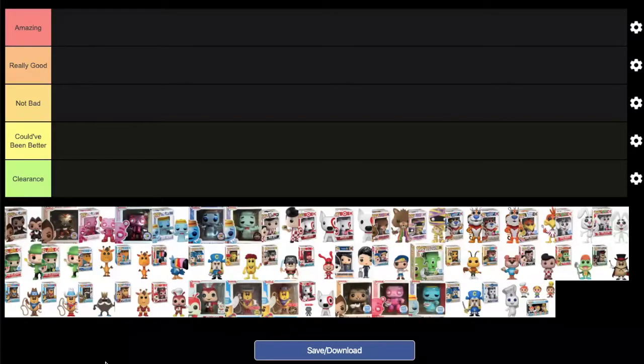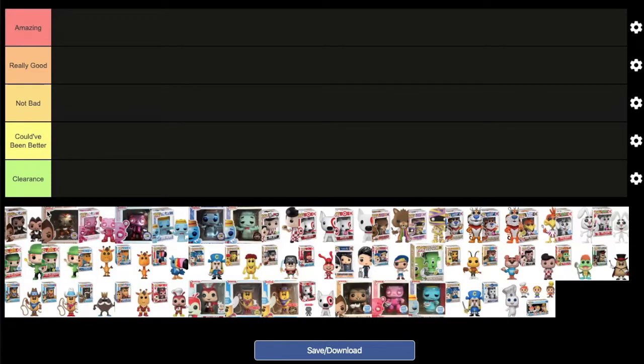We are now on the Zoom app with MD, ready to rank every ad icon Funko Pop from 2011 to 2018. The ranking system from worst to best is: clearance, could have been better, not bad, really good, and amazing. We have them in numerical order from when ad icons were first released in 2011 — just six or seven pops — and then it goes from 2016 to 2018, because there's a huge gap between 2011 and 2016 where there's no ad icon pop.